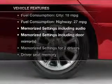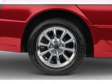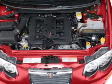Enjoy these notable features included in this vehicle: leather seats, power door locks, power windows, cruise control, an AM/FM stereo with a CD player, power mirrors, and an alarm system.